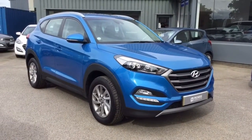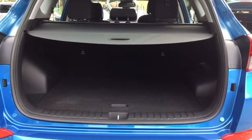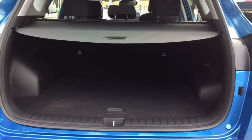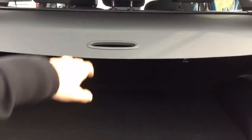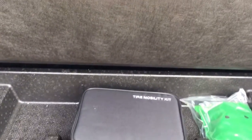Let's take a quick look inside the vehicle, moving on to the boot space. You can see that the Tucson comes with a very generous boot size. As we move forward you can see that there is a 60-40 split in the rear seats, and underneath here we have a compression kit for emergencies.